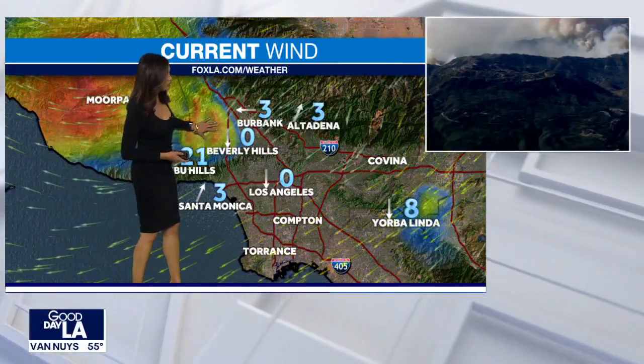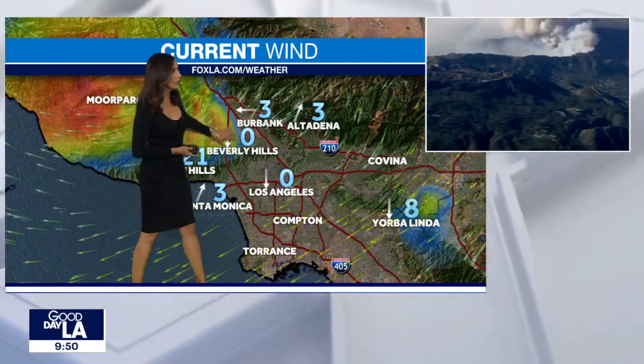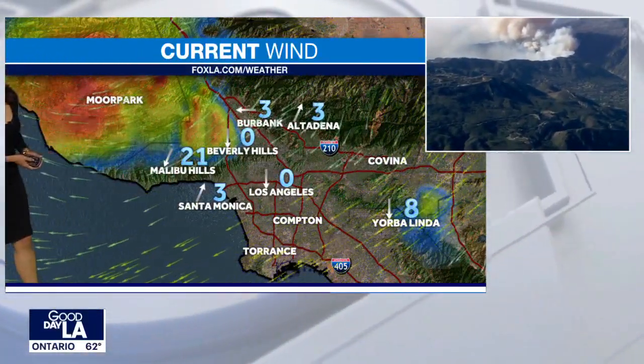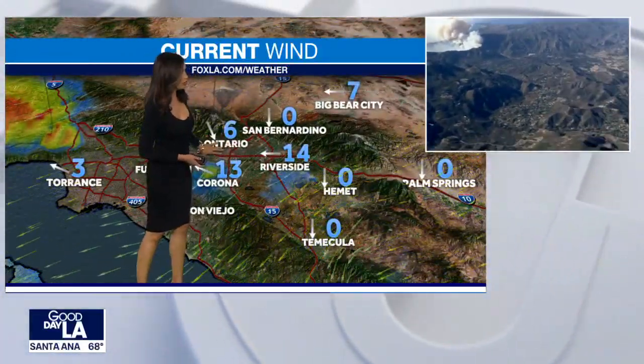We're getting those strong, gusty winds here. Parts of the 5 Freeway, you will get blown around quite a bit, so you might want to postpone your travel. Lighter winds near the basin — downtown L.A., Compton, Torrance — pretty calm conditions there. But out towards the Inland Empire, we're picking up some stronger winds.